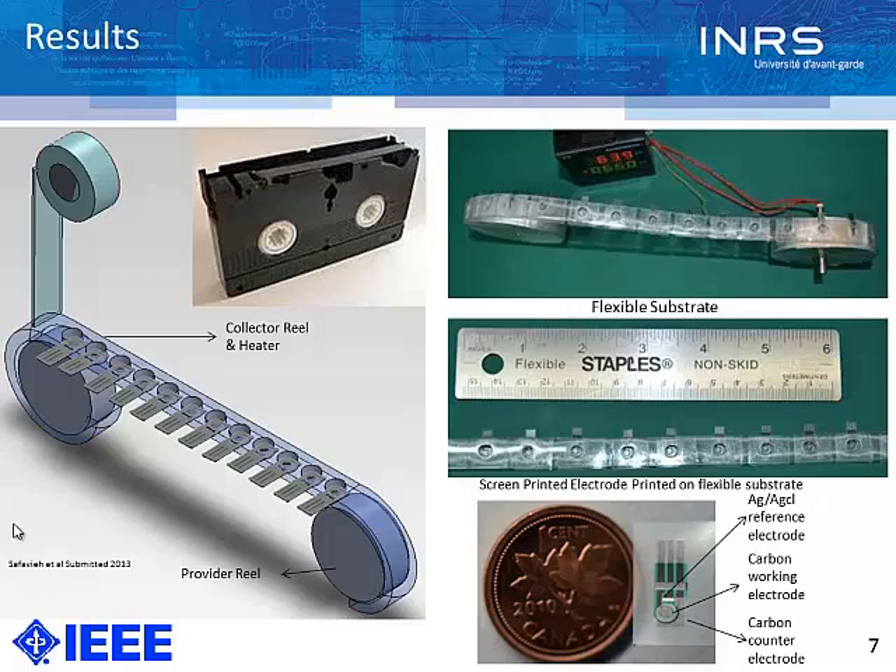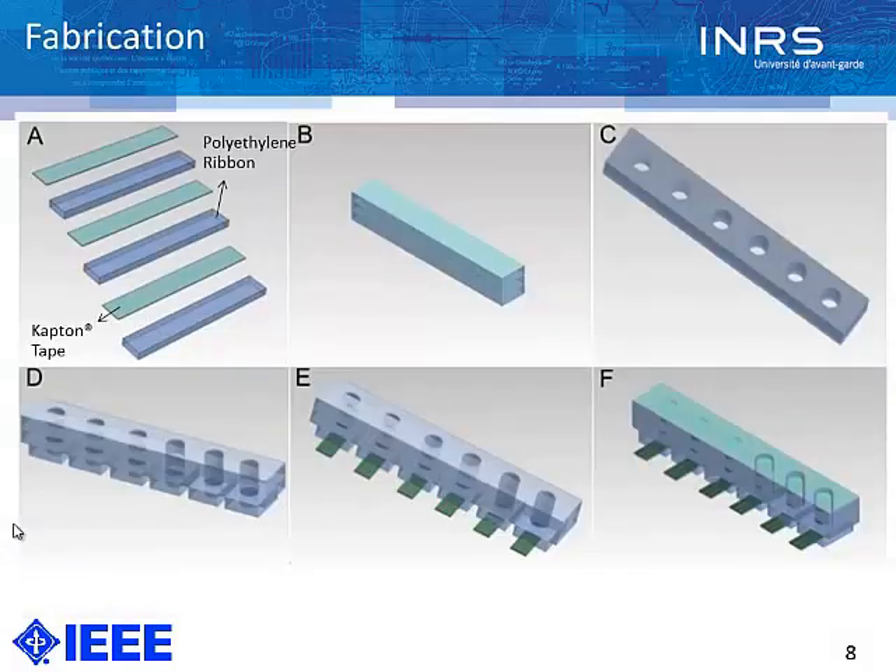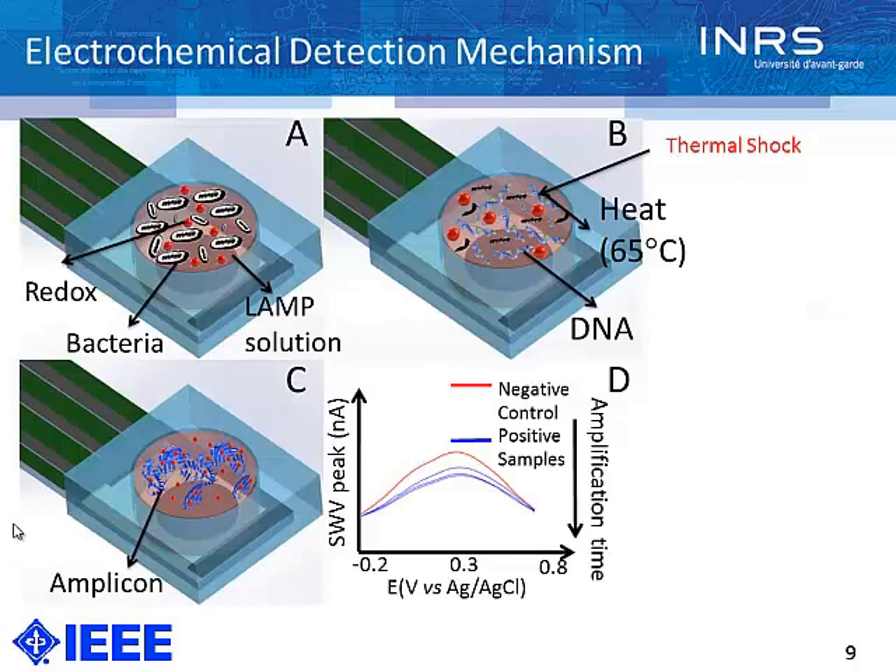The fabrication process is quite easy. We just need three layers of polyethylene ribbons, attached with double-sided Kapton tape. Then we punch it and remove residues at the bottom to increase flexibility. At the bottom, we attach the flexible electrode. Once we apply the sample, we cover it with tape. The electrochemical detection mechanism uses redox active molecules and a bacteria template. Unlike many techniques that use only pure DNA, we use the bacteria template along with the LAMP solution.